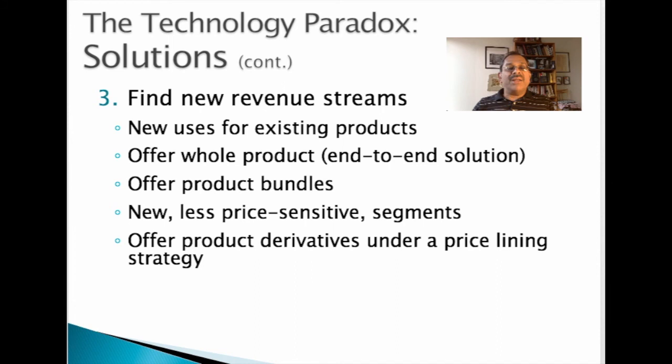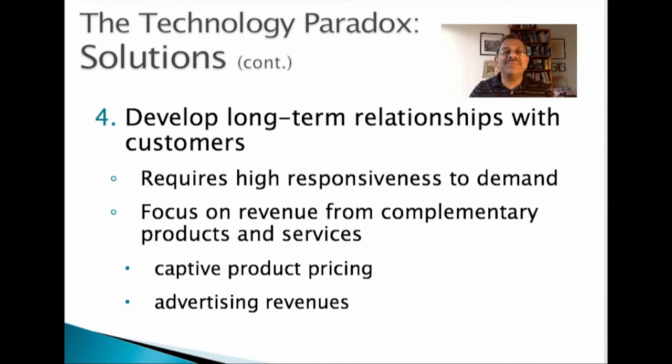Businesses like automobiles and software use derivatives as a way to target different segments with different prices, which is called price lining. When a business develops and maintains good relationships with its customers, it has a cushion against falling prices because business customers are often willing to pay higher prices for a better relationship. Products like razors and blades, printers and toner ink, video game consoles and game software all practice captive product pricing, where the box is given away at a low price. Once the customer adopts the box, the business can sell them the blades, ink, and software at a higher price. When companies give away content, software, or entertainment for free, they need to have an advertising-based revenue model to cover their costs, like Facebook and Google.